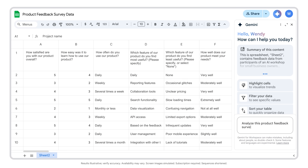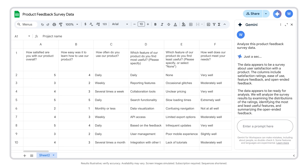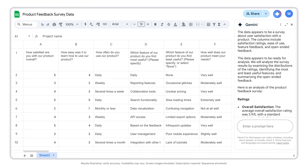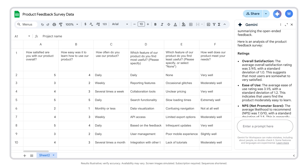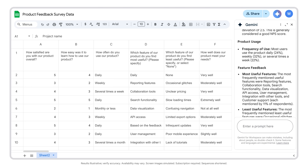Analyze this product feedback survey data. And just like that, Gemini has analyzed the feedback survey data and is helping me identify areas for improvement. There are a few places where I'd like to see higher scores, but today I'll just focus on the ease of use score. I'll ask Gemini for more help.